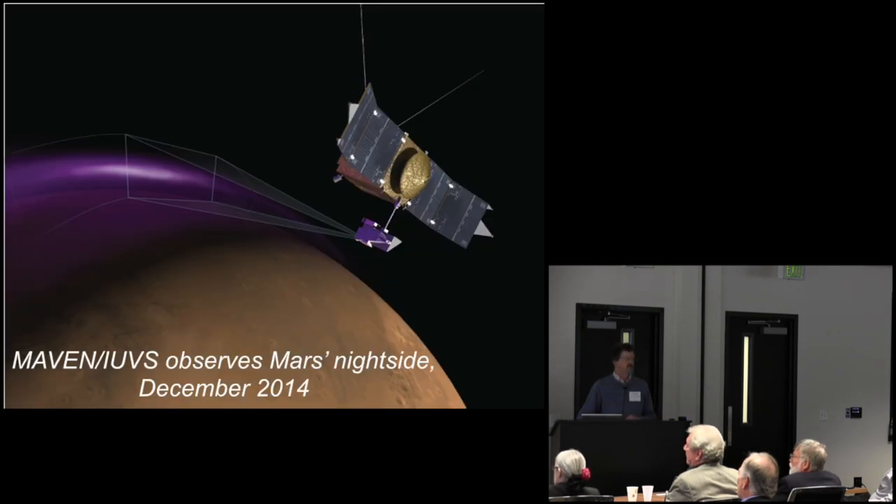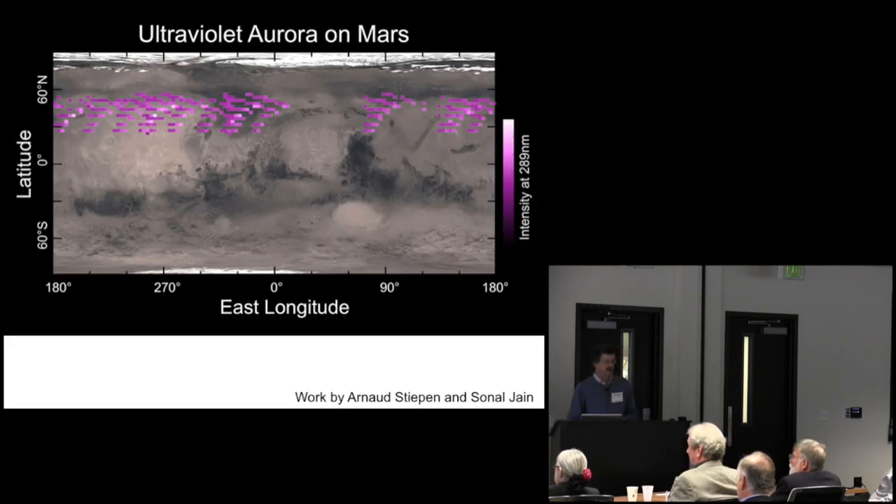Another great surprise was on the night side: we saw the glow of ultraviolet aurora. Aurora have already been detected on Mars in the southern hemisphere associated with magnetic fields. Everybody expects aurora next to magnetic fields, controlled by magnetic fields — but these are solar energetic particles arriving from the sun along draped magnetic field lines. Big surprise.